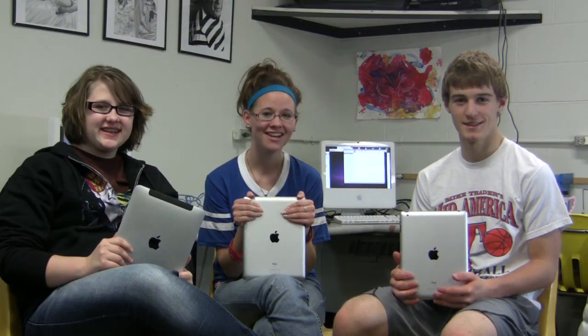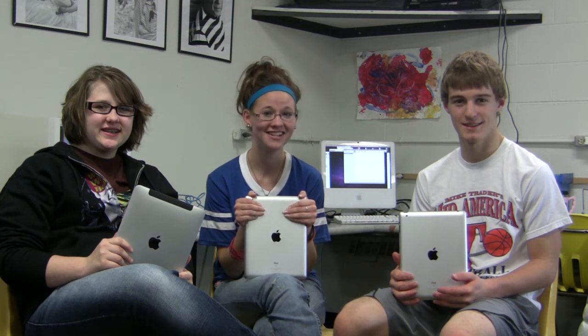CBL plus iPad equals the perfect combination to take action and make a difference.